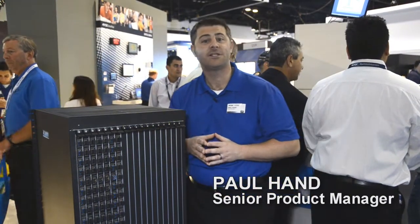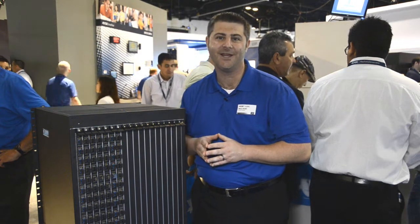Hi, this is Paul Hand, Senior Product Manager for Signal Distribution with AMX. We're here at Infocom 2013 talking about the Epica DGX 288.